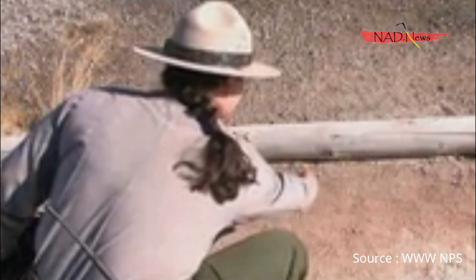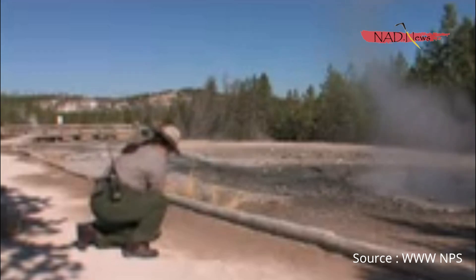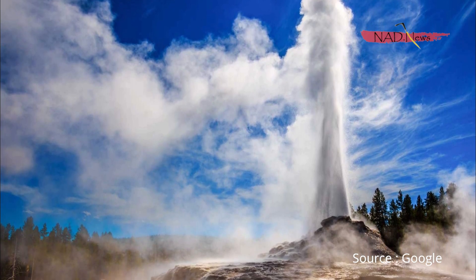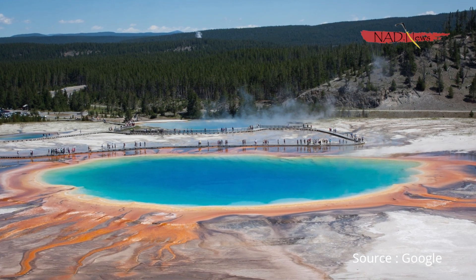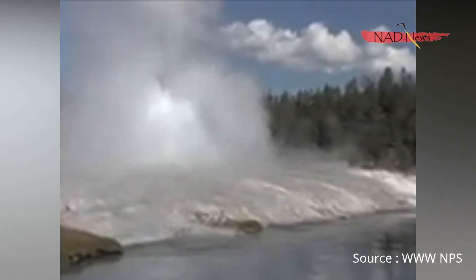Today, scientists and researchers closely observe Yellowstone for any signs that it might be gearing up to explode in the near future. It is generally accepted that an eruption in the next 10,000 years is very unlikely, with scientists having found no imminent smaller eruption of lava in more than 30 years of monitoring.